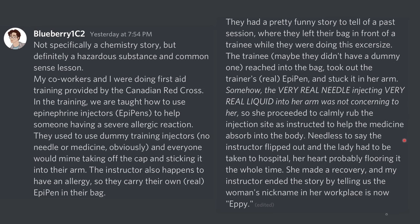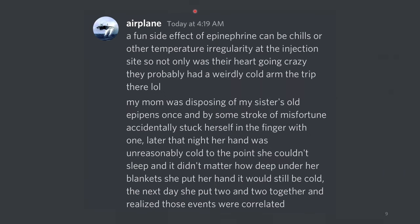Needless to say, the instructor flipped out, and the lady had to be taken to the hospital — her heart probably flooring it the whole time. She made a recovery, and my instructor ended the story by telling us that the woman's nickname in her workplace is now Epi. That's epic. We also have this comment from another user: a fun side effect of epinephrine can be chills or other temperature irregularity at the injection site. So not only was their heart going crazy, but they probably had a weirdly cold arm the whole trip there.